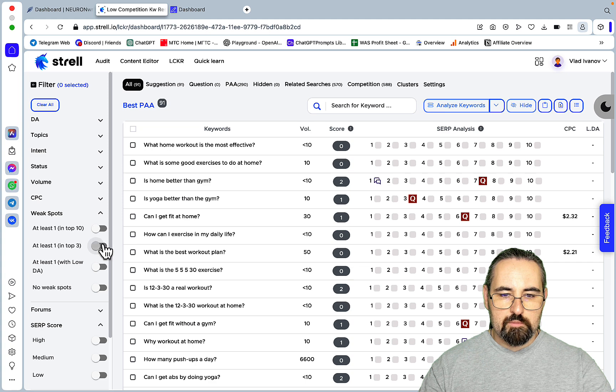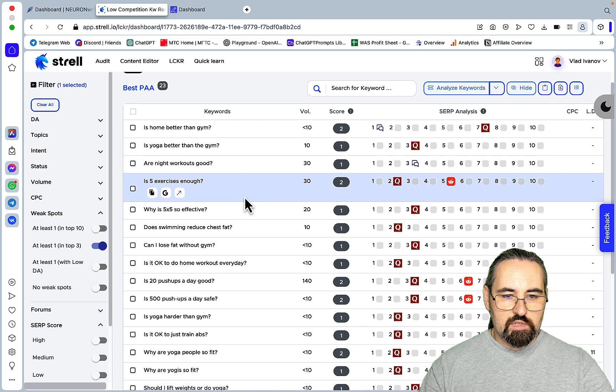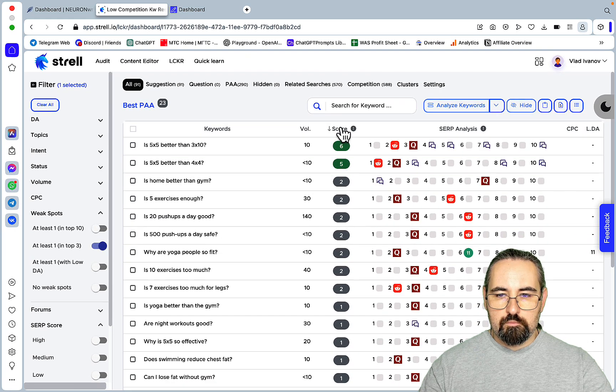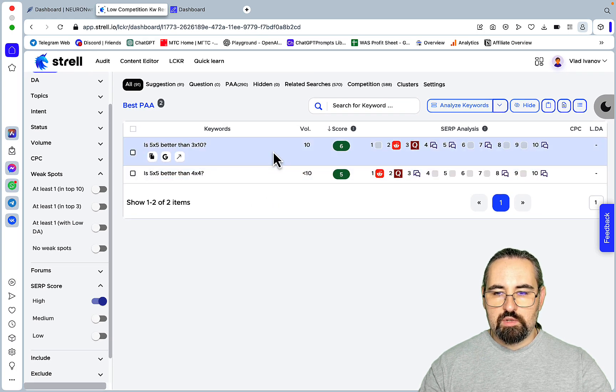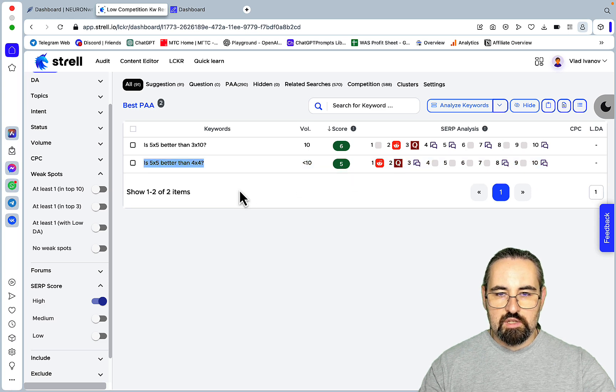What about filtering for top three? There are quite a lot of results. At least one below DA gives us a lot to choose from. If we choose the high SERP score, we can see that this keyword 'five by five better than four by four' is pretty good because Quora Reddit is number one, Quora is number two, and there are a lot of forums. So let's pick this keyword.